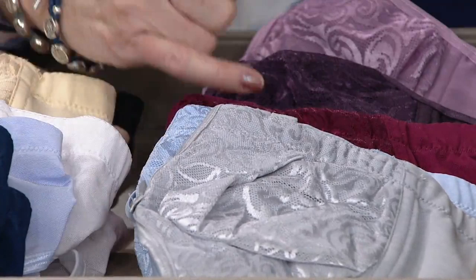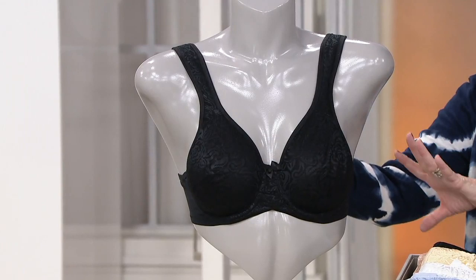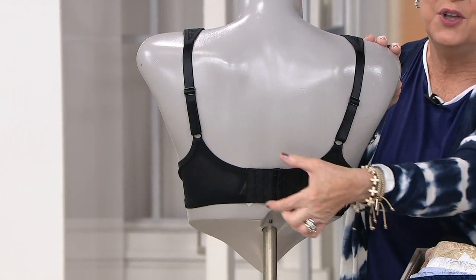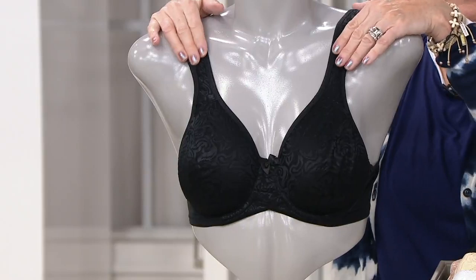It's a choice: do you want the comfy wire free, which is going to be great under the Cuddle Duds but still gives you support and uplift? Or do you want the underwire bra? Here's what we love about the Wild Rose: you have a back wing that gets wider and more comfortable as your cup size goes up. You have adjustable straps — these are the widest, most padded straps that Breezy's does, so they're so comfortable and they never, never, ever fall down.